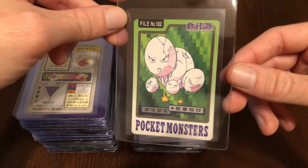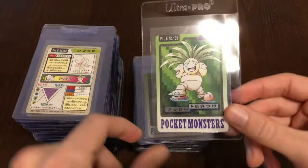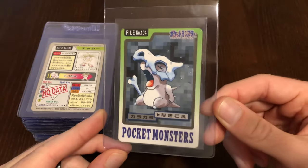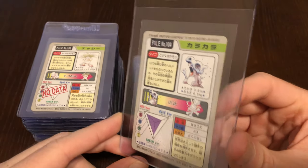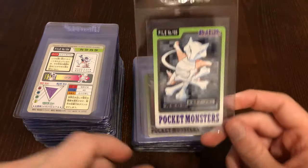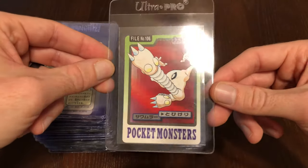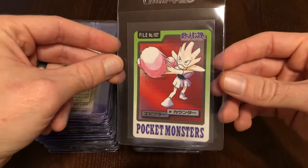Here we have Exeggcute — kind of an odd-looking card there. Oh, here we have Strike 2 for Diglett — Exeggutor is stepping on some Digletts, squishing them, squishing their face in. Then we have Cubone — interesting-looking Cubone card, yawning. I wish there was some secret whether or not this ties into the Kangaskhan theory, but it just shows Marowak as the evolution. And speaking of Marowak, looks like he's about to whack somebody with his club. We have Hitmonlee and Hitmonchan coming up — of course they're going to be kicking and punching.